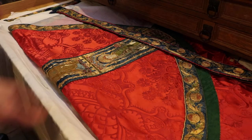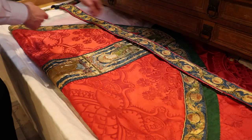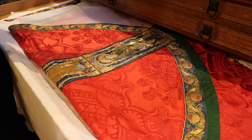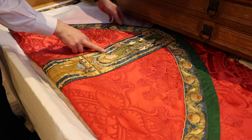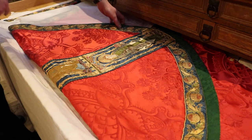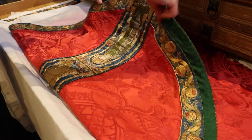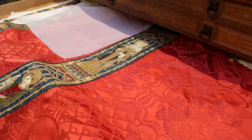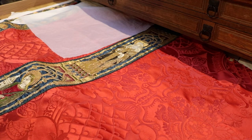This is our red set. On the stole you've got some beautiful pomegranates, and then I just remove the stole to one side. You've got the chasuble itself, and you've got here St. Dorothea with her basket of fruits, and then underneath — if I just lift this back carefully — you have at the top St. Clare of Assisi, and then just underneath is St. Barbara.